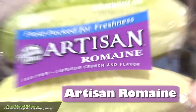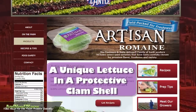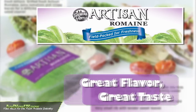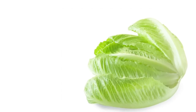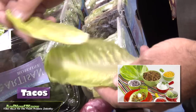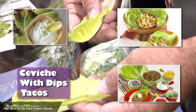Our second product that we've launched is the artisan romaine. A unique lettuce in the clamshell packaging that really protects it. It's got great flavor and taste — it could be grilled, filled, or dipped. The artisan romaine is also great because of its unique shape and small rib size, which allows it to be a great item to make a taco, or a simple scoop for a dip when you're entertaining. Fill it with ceviche and you've got a meal.